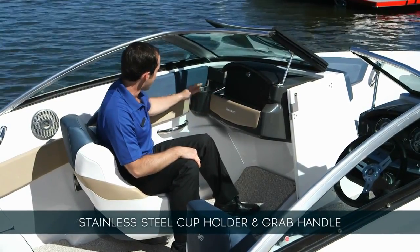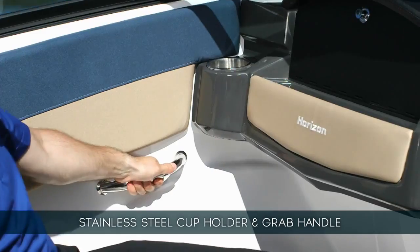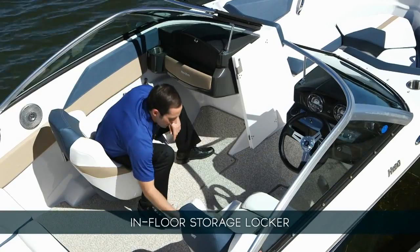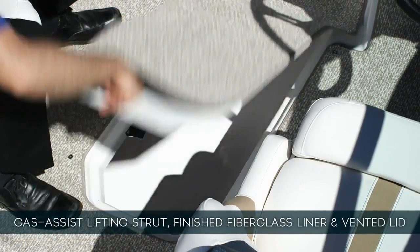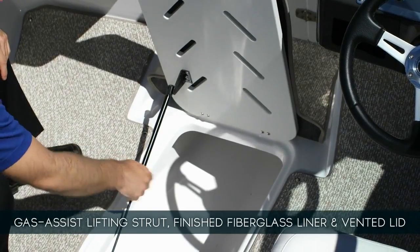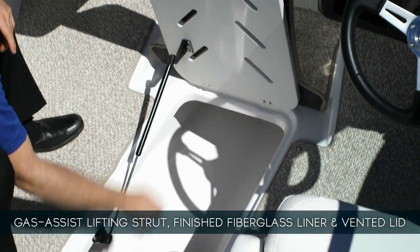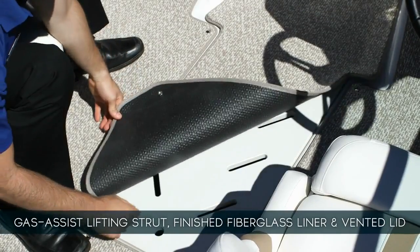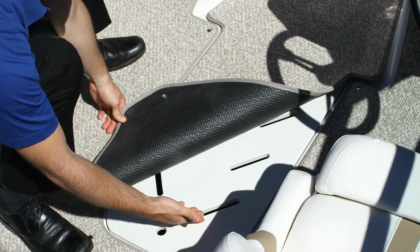There's also a stainless steel grab handle for security and peace of mind. The in-floor ski locker lifts vertically and a gas-assist strut holds it open for easy storage and removal of your gear. Your gear is held inside a completely finished compartment, and the lid of the entire ski locker is ventilated to help prevent mildew.